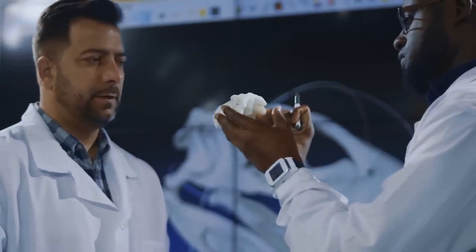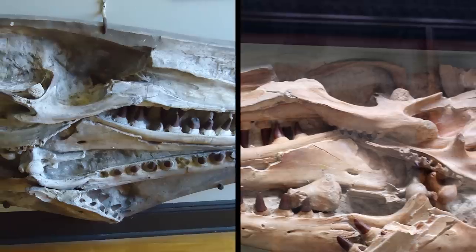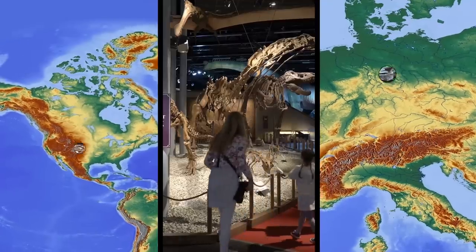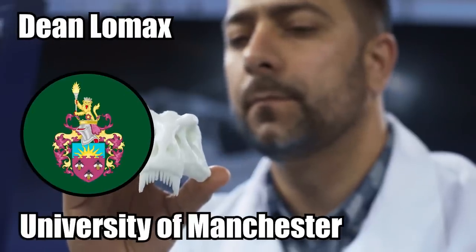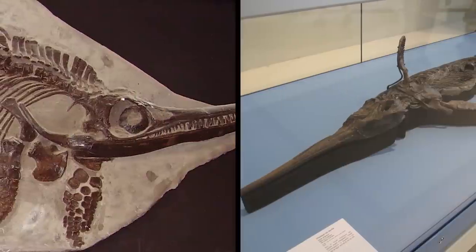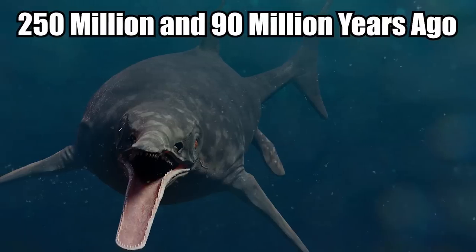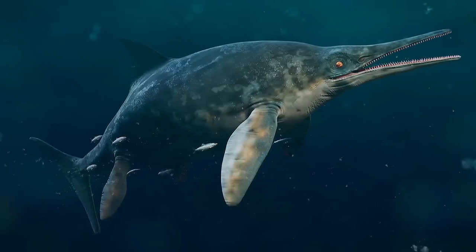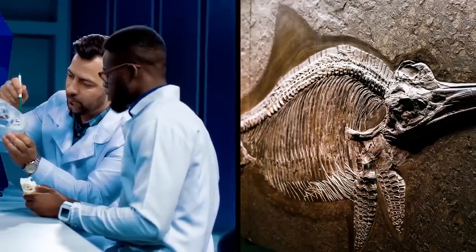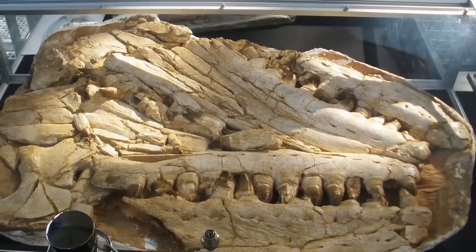Just recently, scientists uncovered something nobody thought would ever be seen again. They came across two forgotten plaster casts of that same destroyed skeleton, one hiding in a museum in the United States and the other one in Germany. According to Dean Lomax from the University of Manchester, it was by chance that researchers found the casts in museum vaults. There have since been plenty of other ichthyosaur fossils discovered since World War II. These creatures lived from between 250 million and 90 million years ago, and they were kind of like killer dolphins with alligator snouts. However, it was still extremely exciting to recover a prized fossil that was thought to be destroyed by the Nazis, even if it's only in the form of casts.